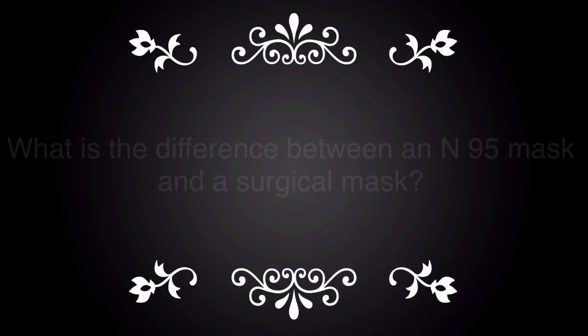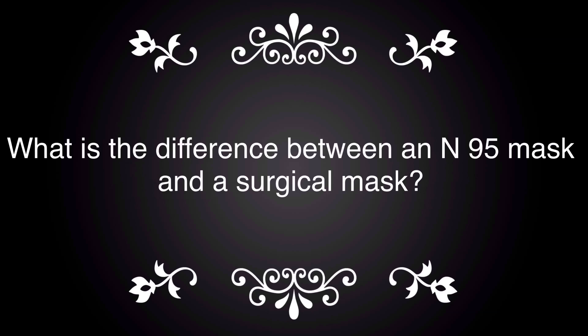An N95 mask is designed to form a seal around the nose and mouth, preventing airborne particles from reaching the wearer of the mask. They're commonly used in healthcare, construction, or other jobs that expose workers to dust and small particles. Prior to the utilization of an N95 mask, users undergo fit testing to assure that the mask is effective. N95 masks differ from surgical masks because they have a tighter fit and provide additional protection from airborne particles, while a surgical mask only provides droplet protection.